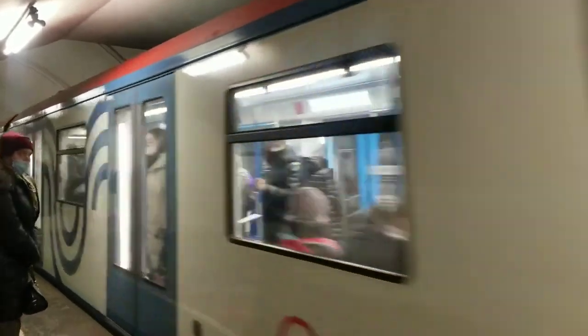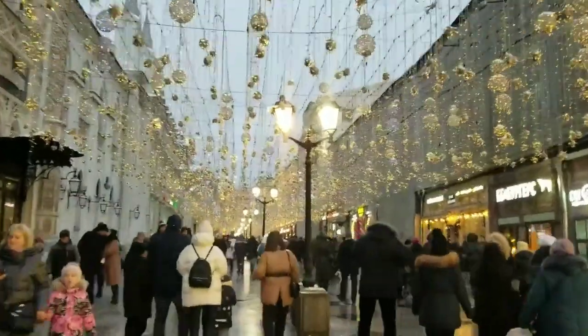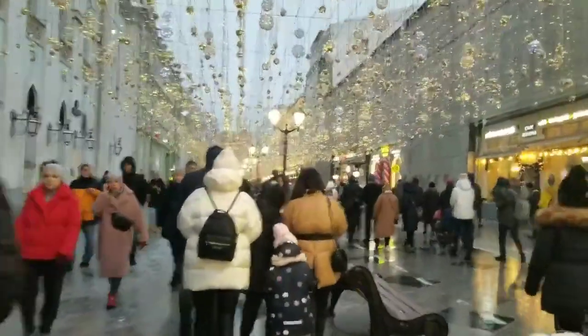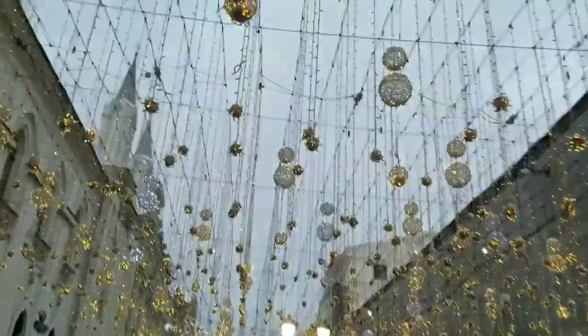Hello guys, welcome to everyone watching my video. If you are new here, we are in Moscow. I'm behind the camera and we are at the underground, heading for the center of the city. Now we are strolling down the most popular pedestrian street in Moscow.